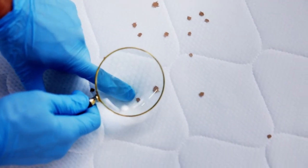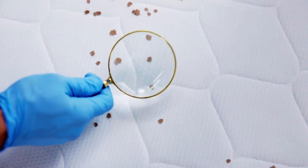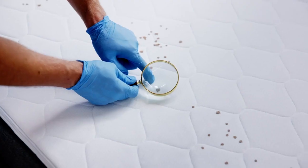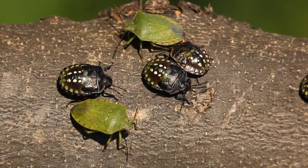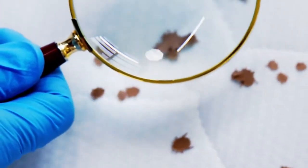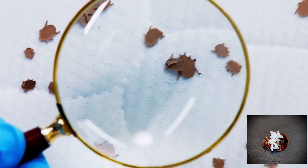Dealing with a bedbug infestation can be challenging, but there are several steps you can take to effectively eliminate them. Identify the infestation — ensure that the problem is indeed bedbugs. Look for physical signs like small reddish-brown insects, tiny white eggs, or reddish spots on bedding.